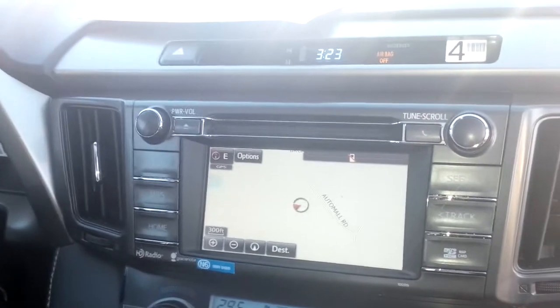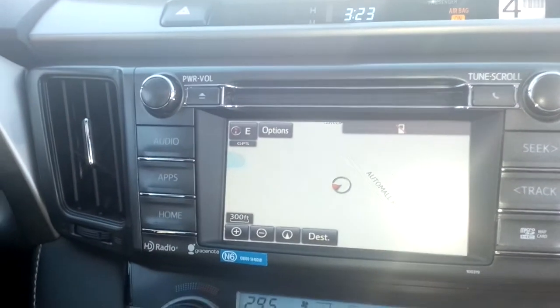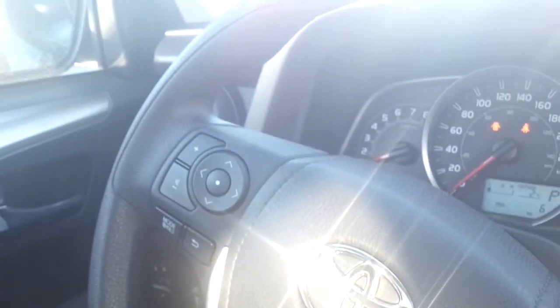This one does have the navigation, as you can tell. It will have the hands-free Bluetooth, it has your cruise control, and of course it does have all your stereo over on the side.